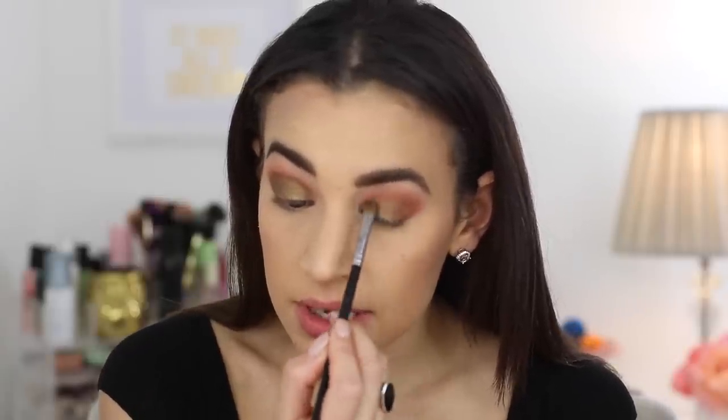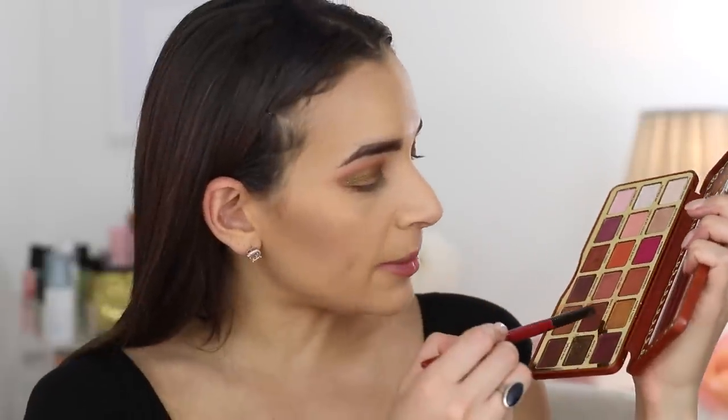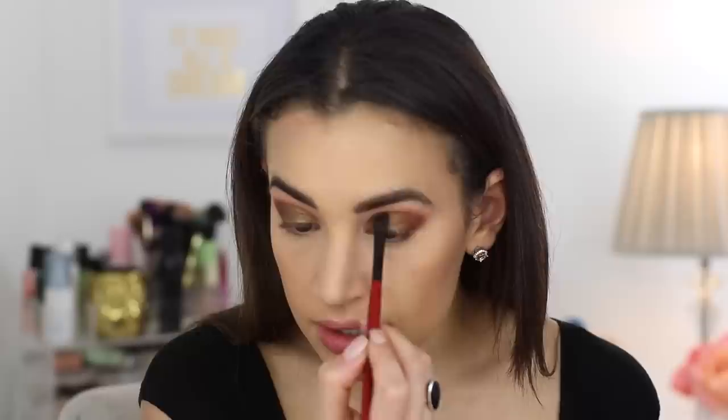You do get some fallout — I have it all over here, haven't cleaned it up yet. I think the fallout is because it's more of a metallic shadow, but it's definitely not the biggest issue and it's not going to ruin your makeup. Taking a pencil brush to pack on the shade Bake It Till You Make It — a copper, darker brown — onto the outer corner. Then taking a little bit more of Gingerbread Latte with a flat blending brush to clean up and define the crease a little bit more and make it slightly more dramatic.